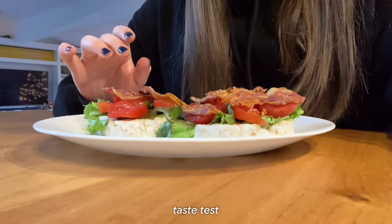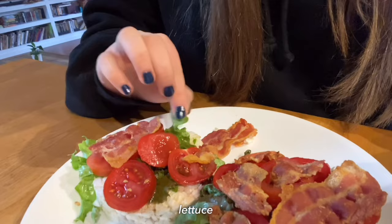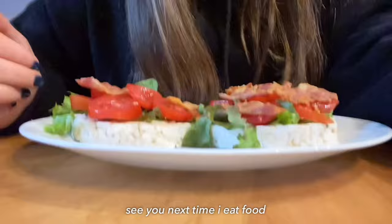Let's do a quick taste test. That was so, so good! I love it because the bacon makes it crispy, the tomato makes it moist, and the lettuce adds volume to the bite. See y'all next time I eat food!